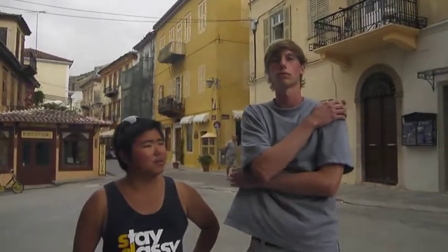We ended our day at Nafplion. It's a beautiful place, and we're looking forward to our free day. Catch you guys soon.